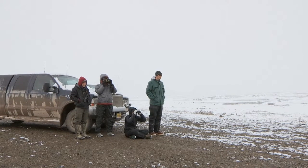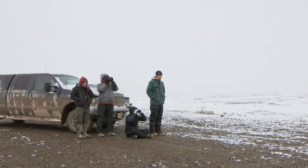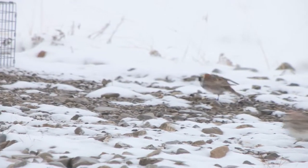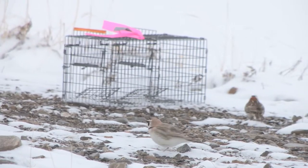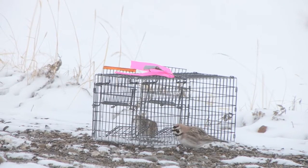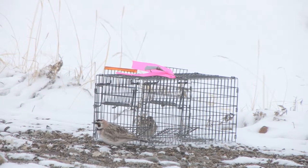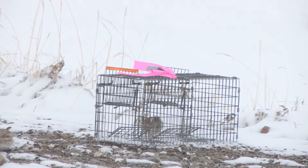I'm part of Team Bird and we're looking at how global climate change is impacting seasonality in the Arctic. The lab I'm in is also very interested in hormonal regulation of physiology, so we do a lot of stress physiology — capturing birds and doing a standardized restraint handling procedure to understand their stress response and how they're able to cope with unpredictable events such as early spring storms.